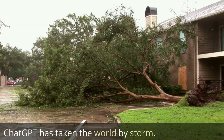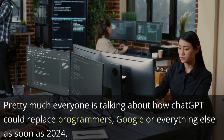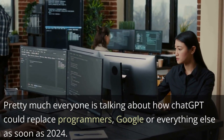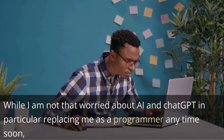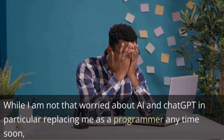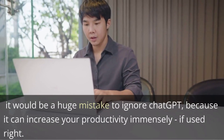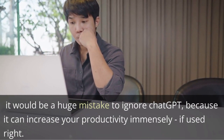Do you want to take your coding skills to the next level? If so, you definitely need to check ChatGPT. ChatGPT has taken the world by storm. Pretty much everyone is talking about how ChatGPT could replace programmers, Google, or everything else as soon as 2024. While I'm not that worried about any artificial intelligence and ChatGPT in particular taking my job anytime soon, it would be a huge mistake to ignore ChatGPT because it can increase your productivity immensely if used right.